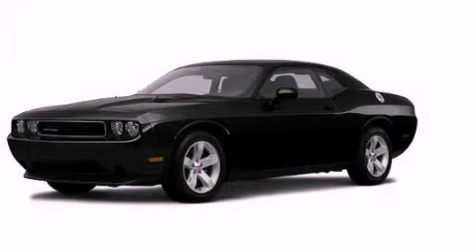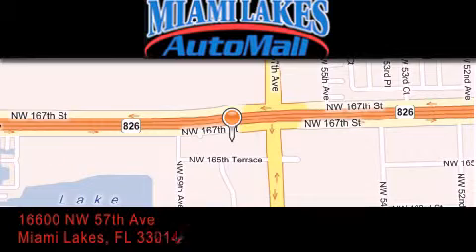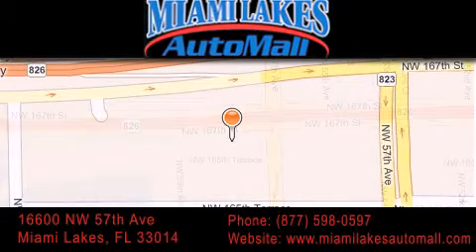Contact us today and schedule your opportunity to see this vehicle in person. Miami Lakes Auto Mall is located at 16600 Northwest 57th Avenue in Miami Lakes. Our goal is to exceed all of your expectations to ensure that you'll return for future visits.